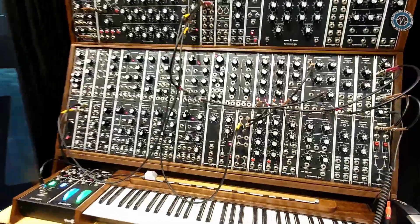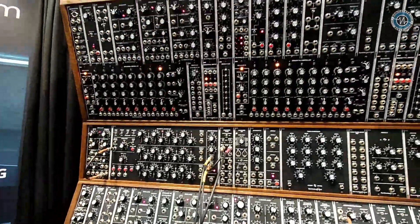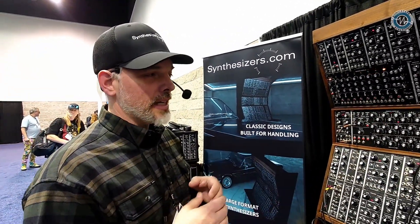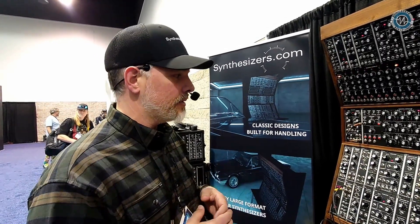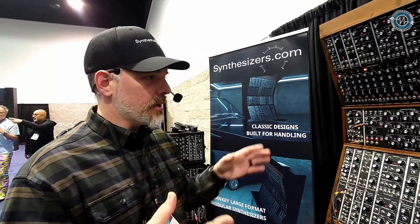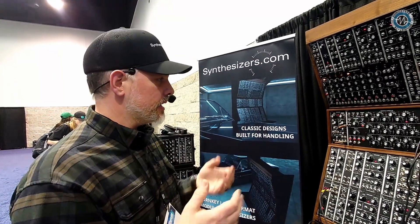So talk to me about the history of .com, because obviously this is the first trade show but they've been around for 25 years. Synthesizers.com was founded by Roger Eric back in 1999 or 2000, when he started making his first modules, and over the course of the next 25 years he continued to develop the MU line, with other companies coming along offering modules in the MU format.